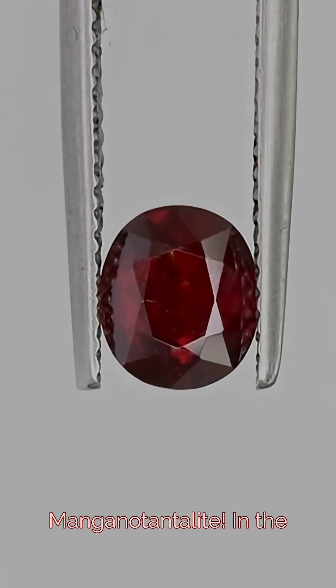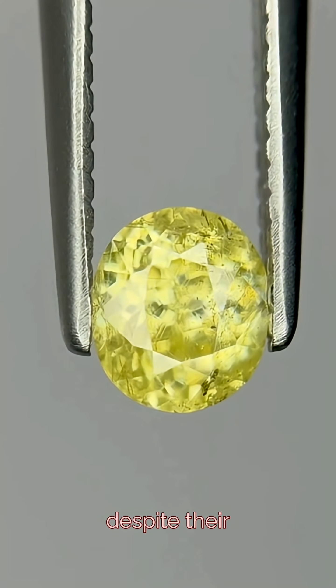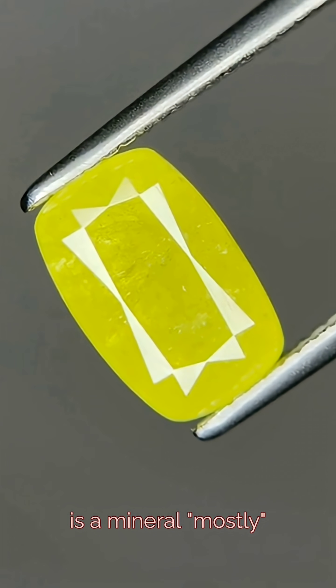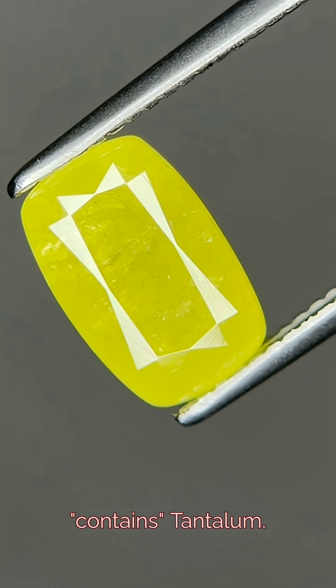This is Mangano tantalite. In the last video we talked about Stibotantalite, but despite their similar sounding names, they are not actually related. Stibotantalite is a mineral mostly made up of antimony, but contains tantalum.